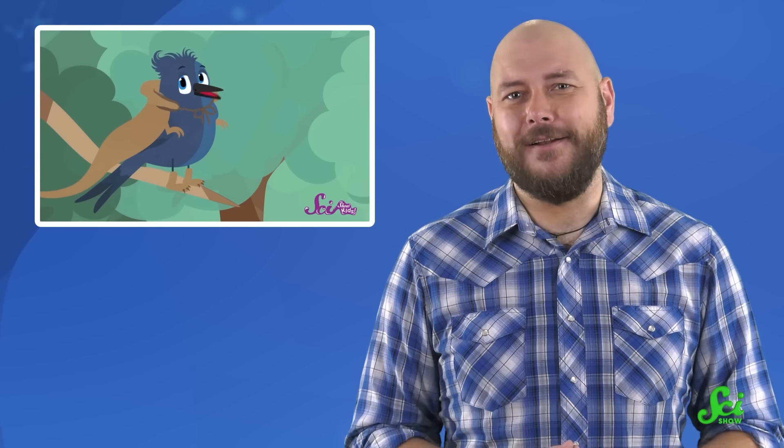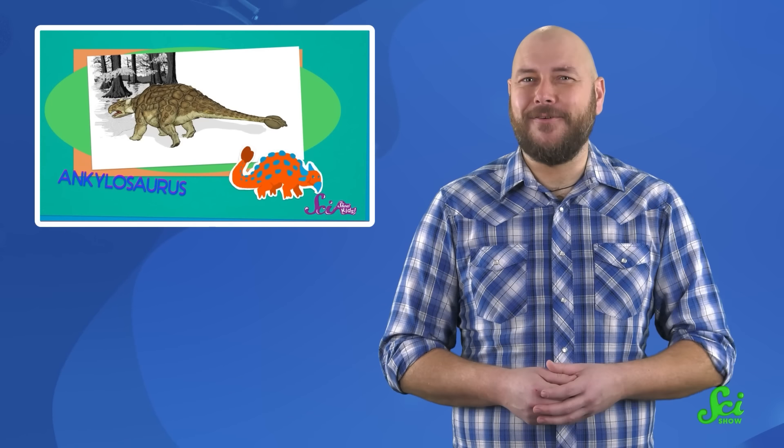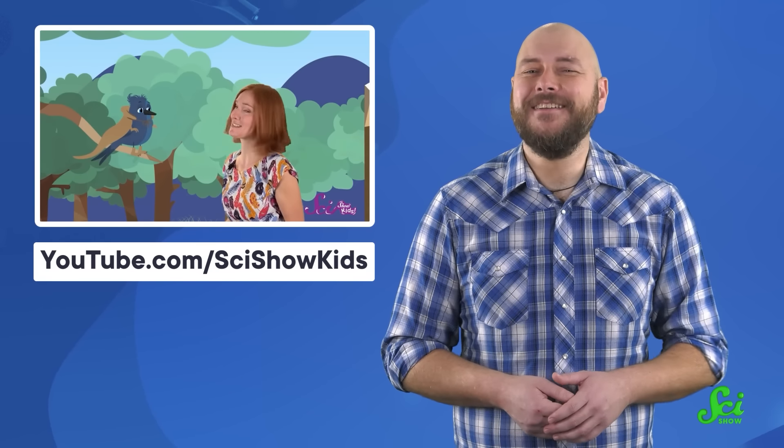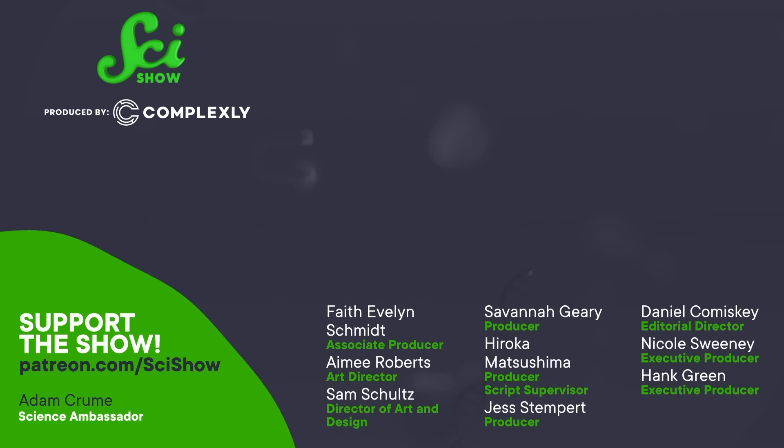Thanks for watching this episode of SciShow! If learning this fun fact has made your brain rewind back to being a six-year-old obsessed with dinosaurs, that six-year-old brain may want to learn more from our other channel, SciShow Kids. We've got plenty of fun episodes about dinosaurs, so you should get started by heading over to youtube.com/SciShowKids. We'll see you next time.